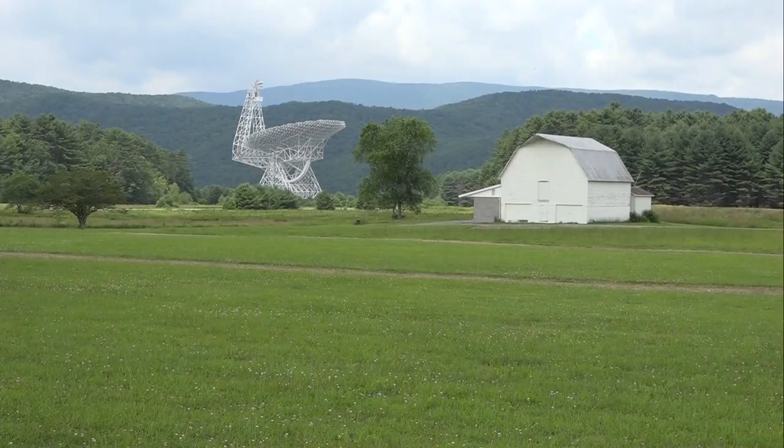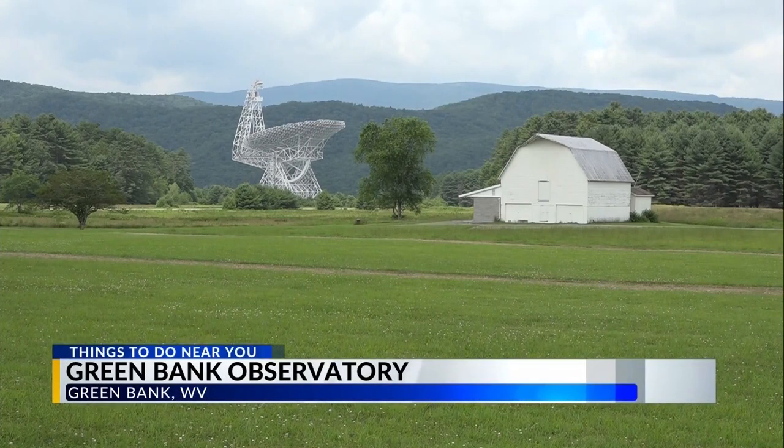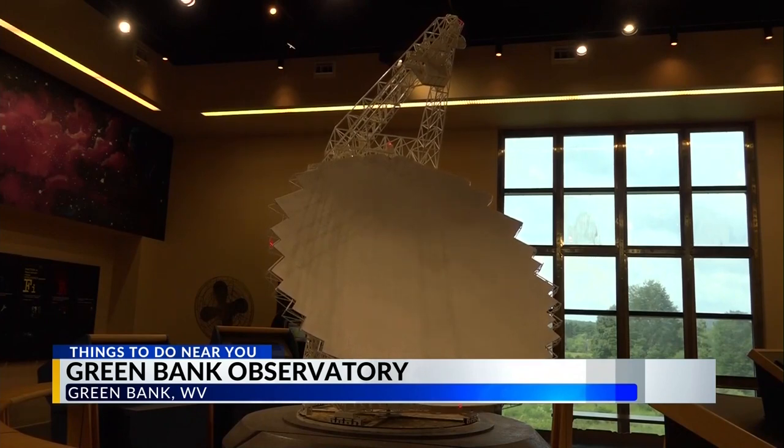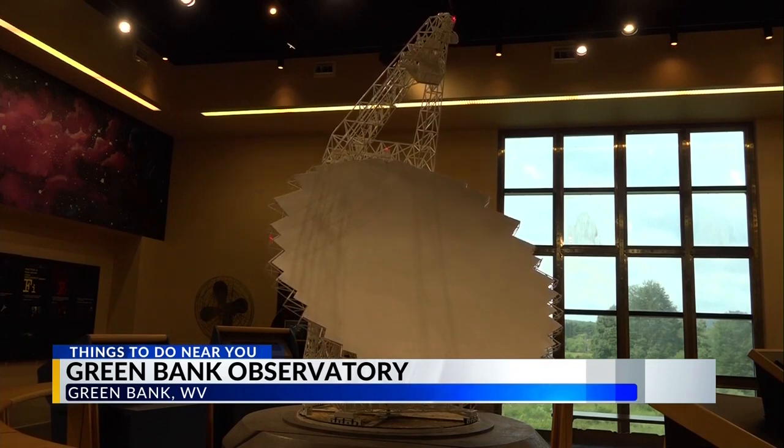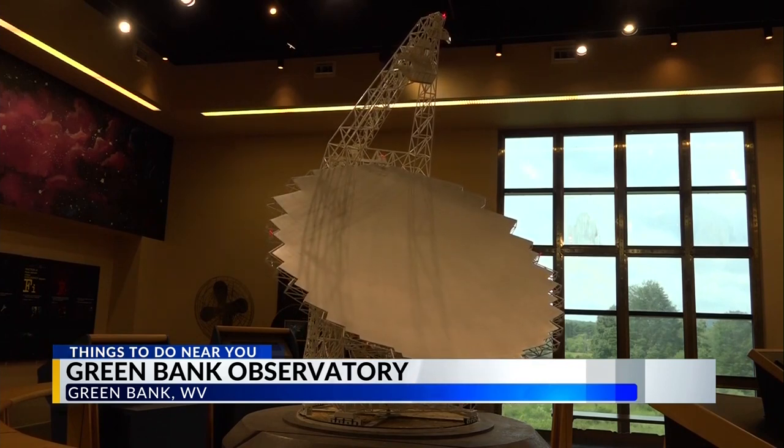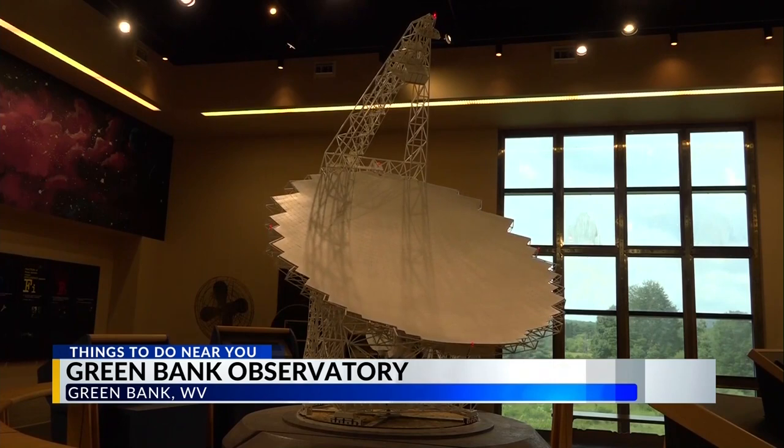For the scientists to perform these studies, they need everything to be super quiet, which is why they are located in the National Radio Quiet Zone. We don't have the glow from streetlights interfering with us, but it's like the glow from cell phone towers and the glow from microwave ovens and Wi-Fi that is all adding to this general background noise that we see.